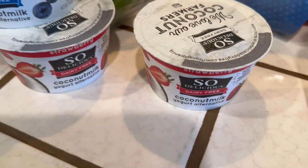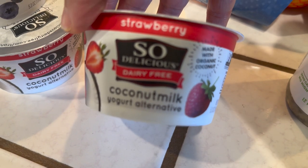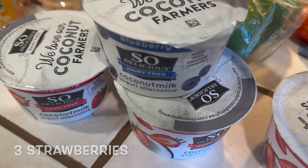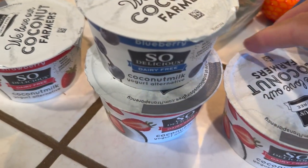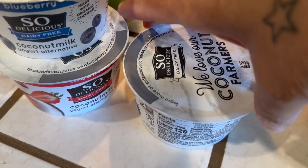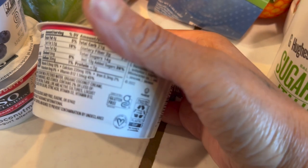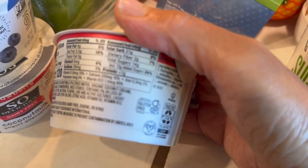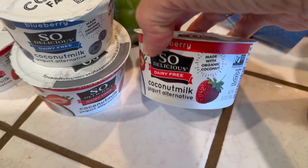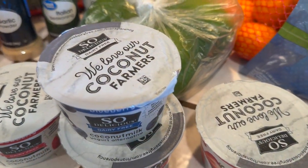In the front here I have my So Delicious yogurt. This yogurt is good and the reason I choose it is because it's non-dairy. I have two strawberry and one blueberry flavor. The blueberry does taste good, but I'm not sure if I'm going to continue eating these because I'm trying to control sugar. The main reason I got this is that it's non-dairy — I'm trying to cut out dairy.